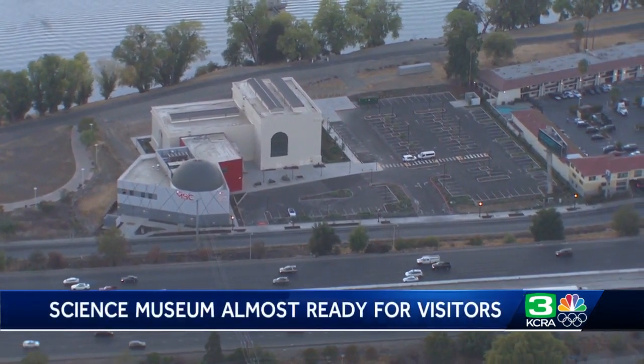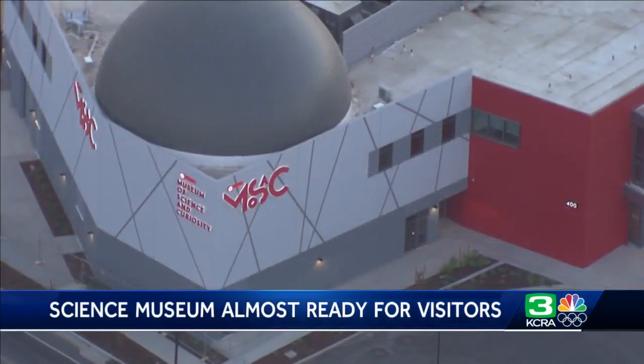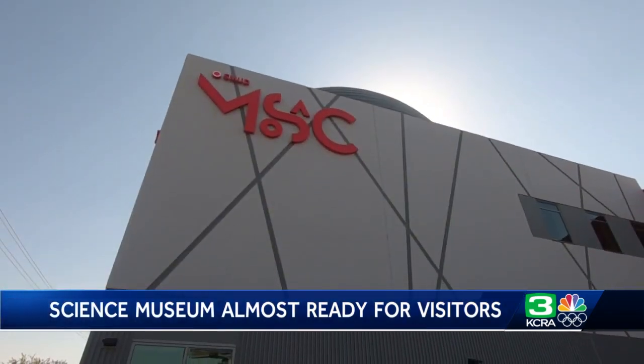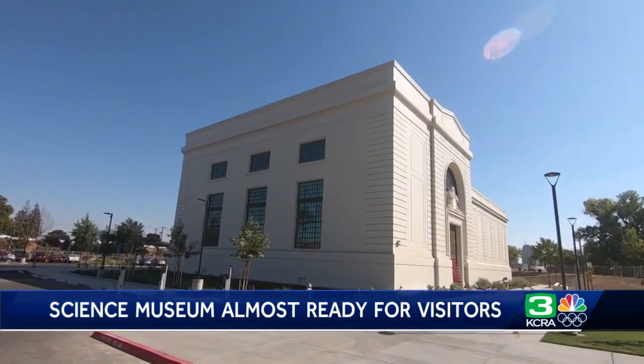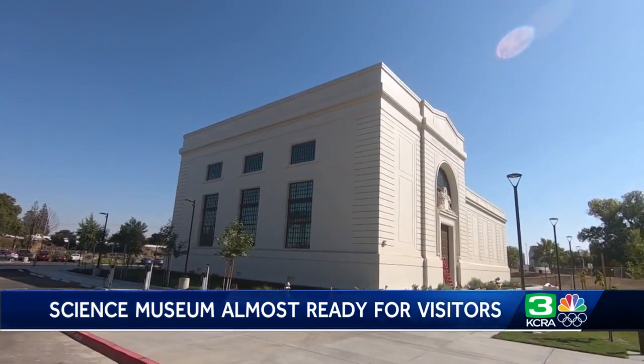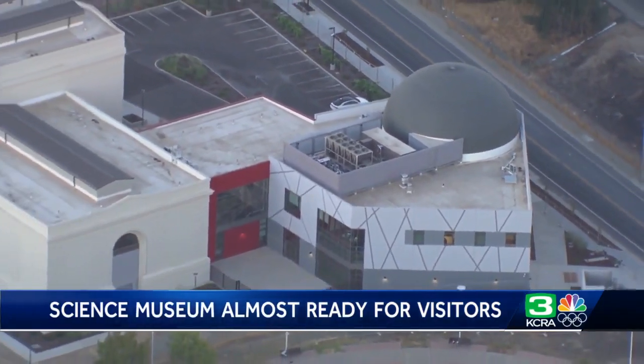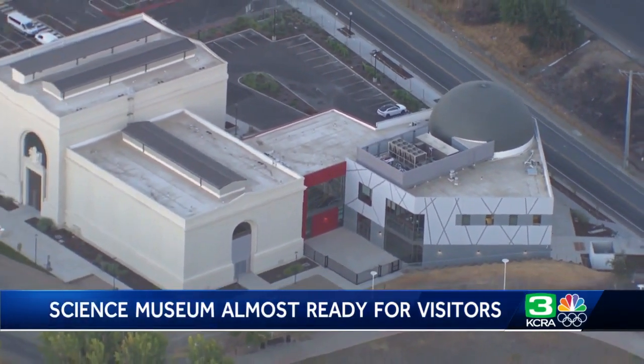Nestled between the Sacramento River and I-5 near downtown sits the brand new SMUD Museum of Science and Curiosity, or MOSAC for short. Fifteen years in the making, the old abandoned PG&E power station has been transformed into a 50,000 square foot state-of-the-art museum and informal science institute.